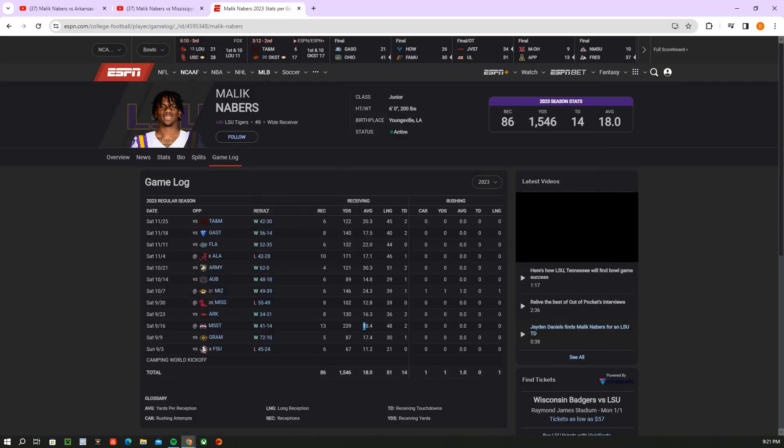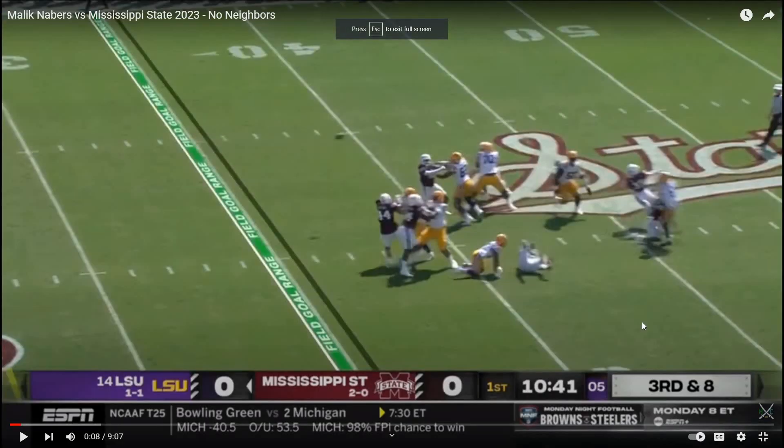Alright, Mississippi State. Big game, to say the least. Let's get into it.